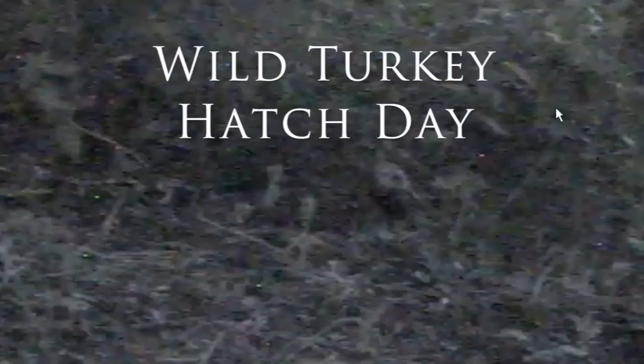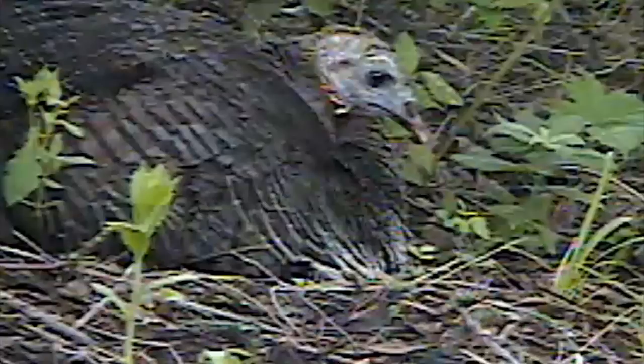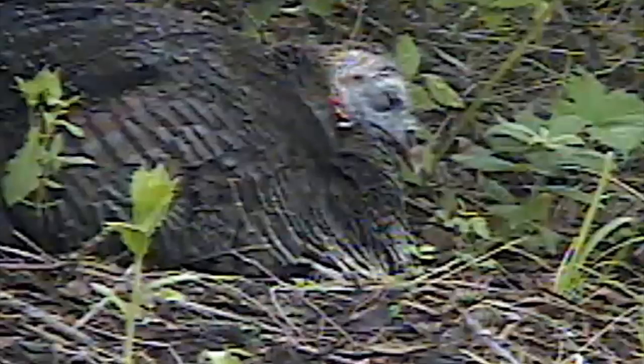It's 5:30 on a June morning as a turkey hen stirs on her nest. This is a special day — hatch day — for the eight eggs she's carefully tended for more than a month. Hen turkeys lay an egg each day until the clutch is complete, and only then incubate them to full development for up to 31 days. This way, all the chicks hatch at once and are ready to leave the nest in one day.